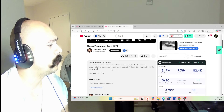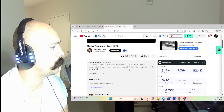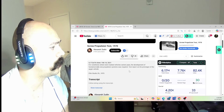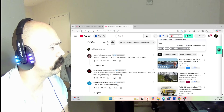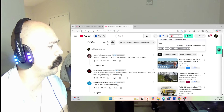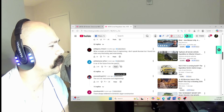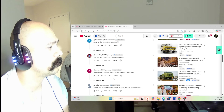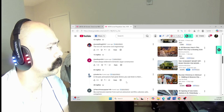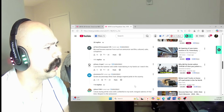For conditions where even tracked vehicles cannot pass, the development of a fundamentally new propulsion system was required — this is the test report on the prototype of the auger vehicle. What a simple yet brilliant feat of engineering. I don't speak Russian but I found this video very interesting and entertaining — I agree with that. A car of the future from the past. The USSR had some cool engineering.